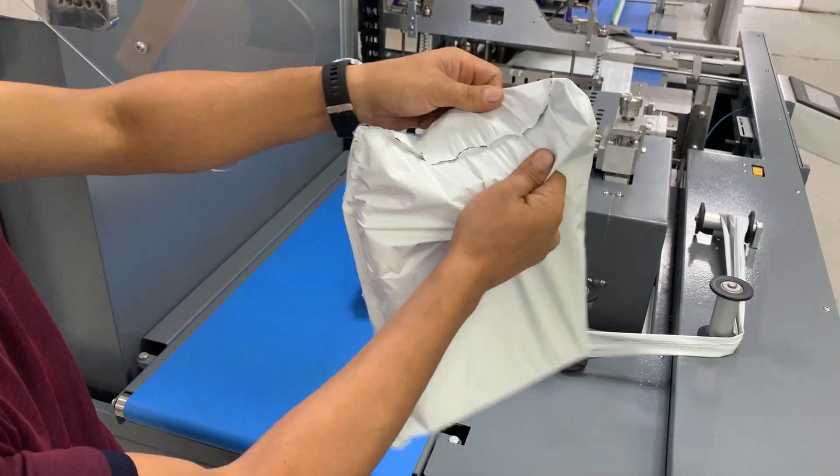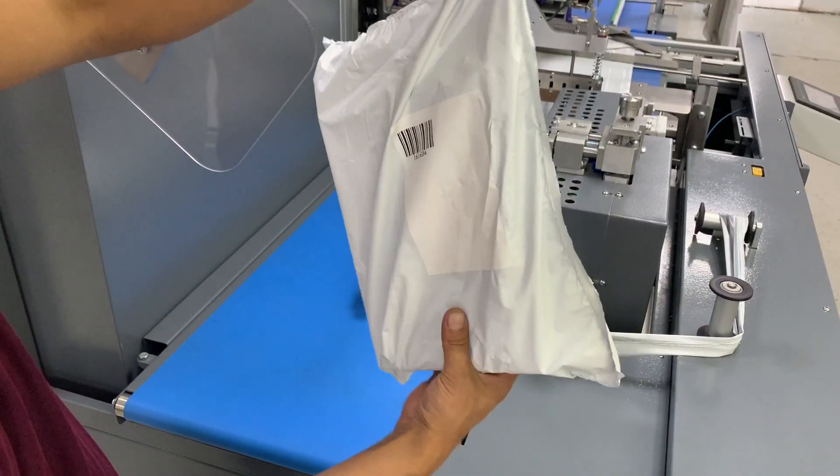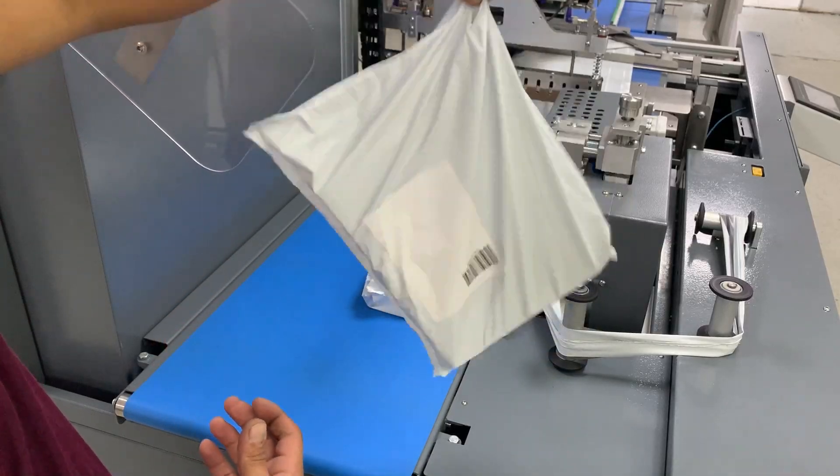Packages sealed with IMPACT40ECOM are fully closed, strong, durable, and highly resistant to external factors.